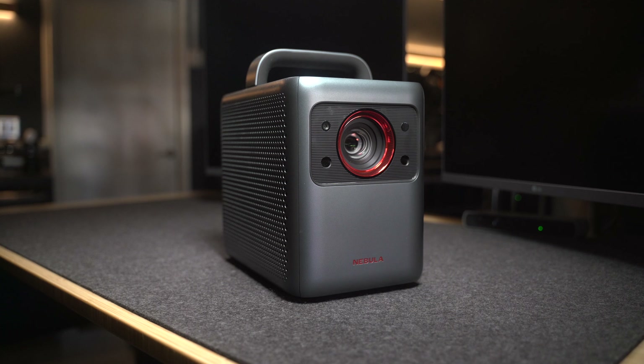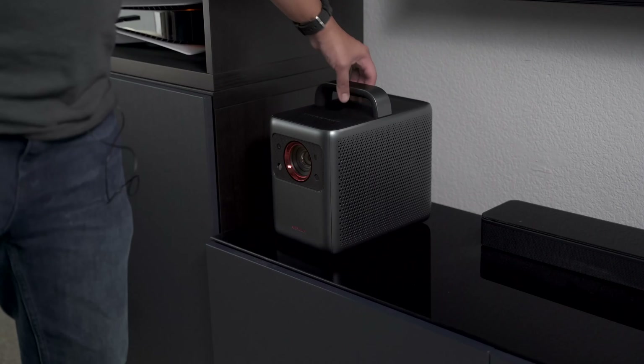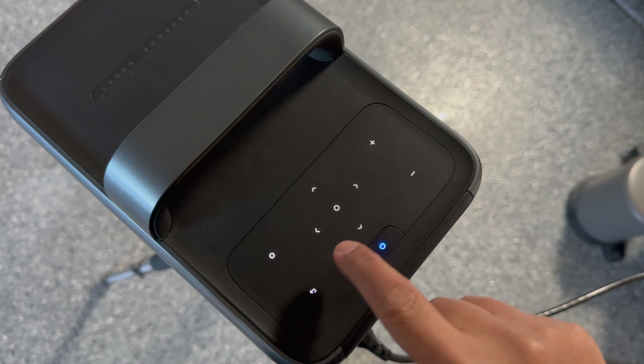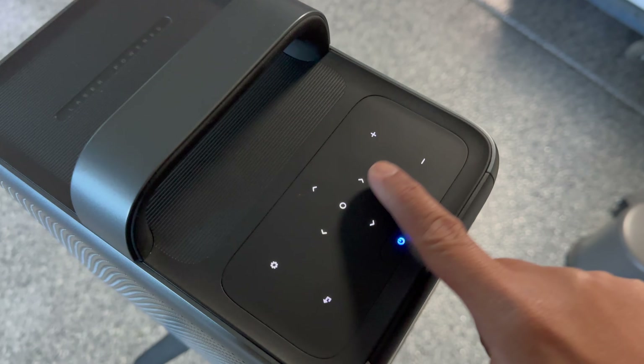Compared to other projectors I've seen, this is by far the largest, but it does have a top handle, which makes it easier to move around. This projector has touch-sensitive controls, and this can be a problem in the dark since they only illuminate once you press a button — and it's usually the wrong one.